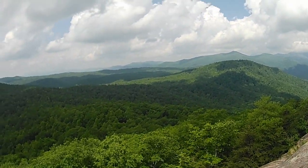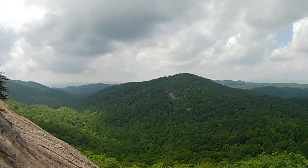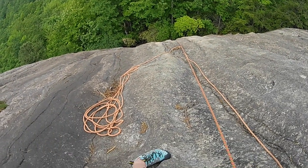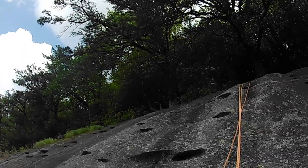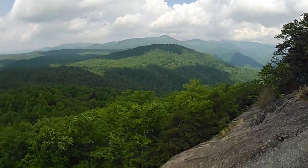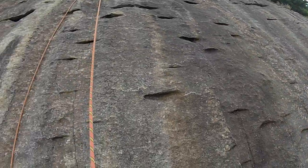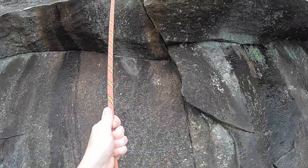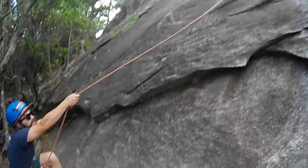Alright, I made it! I at least got some footage of the view from the top of the route. As I was coming back down, I realized how much higher the routes are at Cedar Rock compared to our gym. I felt pretty proud that we were both able to climb to the top even though we're still kind of new to climbing.